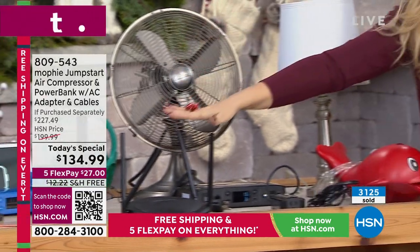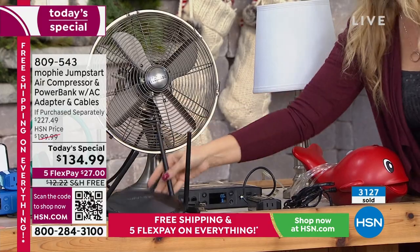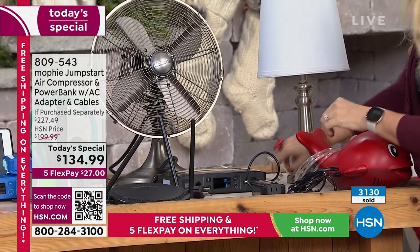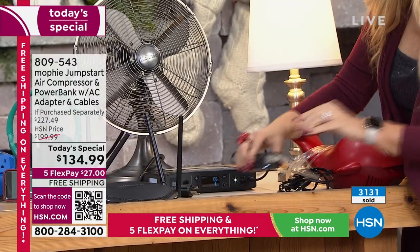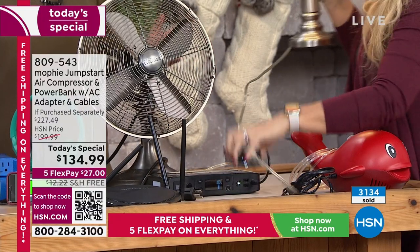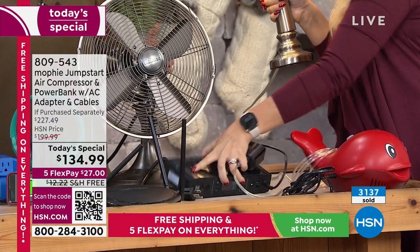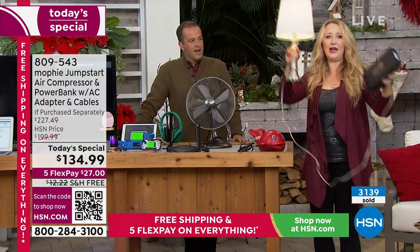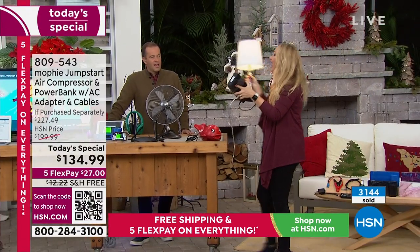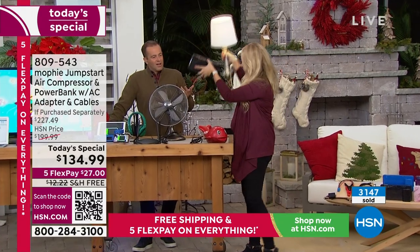Power goes out and you need Wi-Fi? You can plug your router right into this. Let me show you the lamp first — you plug it right in, and now we have power. Now we have a lamp that we can literally pick up and take with us throughout the house, because this Mophie is only three pounds. We don't have to even find the flashlight. Now you have that lamp so you can pick it up and move around.